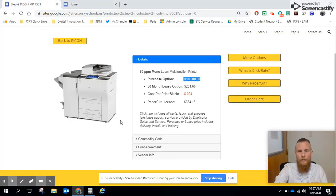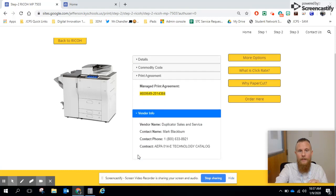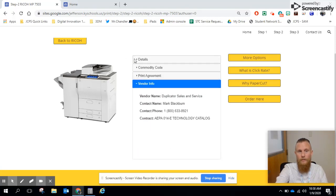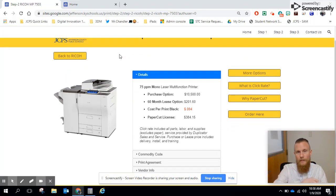If you go as a bookkeeper to handle all this, they've added the commodity codes for you, the print agreement that you need, and the vendor info. They worked closely with JCPS purchasing to develop all of this information so that you would have what you need at your fingertips.